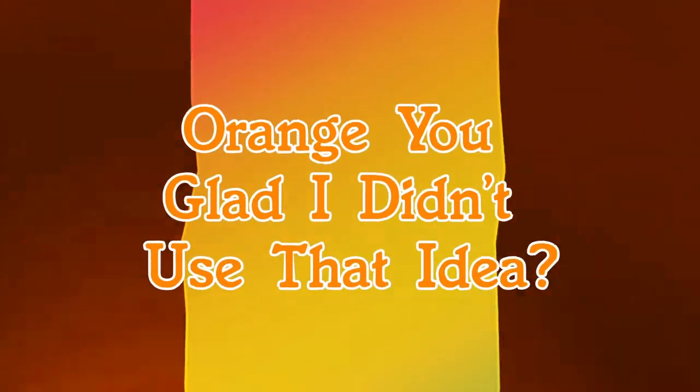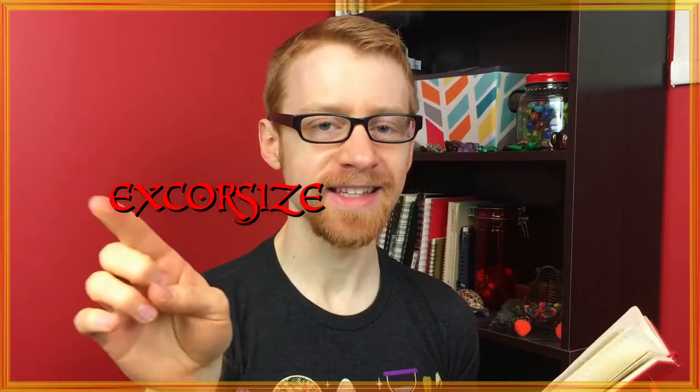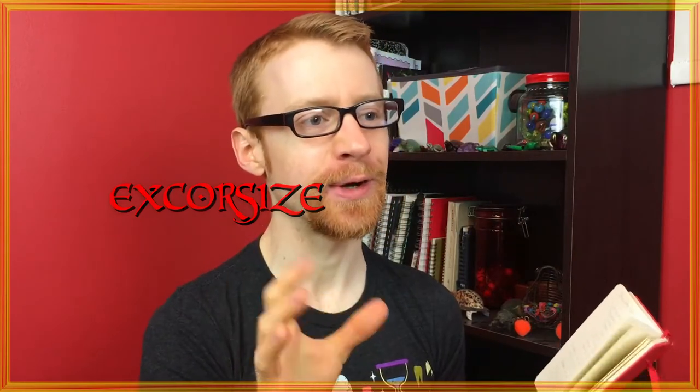Let's do another segment — Orange! Here's an old video idea called Exercise, but it's spelled like this. It was supposed to be an exercise video that doubled as a how-to exorcise demons. It's just a play on the pun — exercise, exorcise. Here's what it might have looked like.